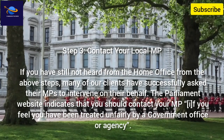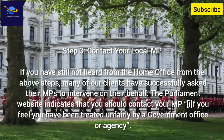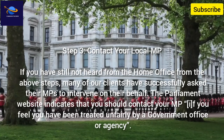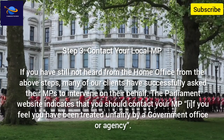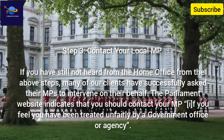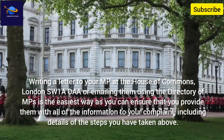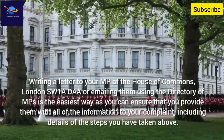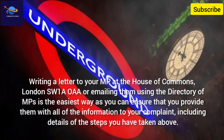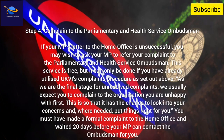Step 3: Contact your local MP. If you have still not heard from the Home Office after the above steps, many clients have successfully asked their MPs to intervene on their behalf. The Parliament website indicates that you should contact your MP if you feel you have been treated unfairly by a government office or agency. Writing a letter to your MP at the House of Commons, London SW1A 0AA, or emailing them using the directory of MPs is the easiest way, as you can ensure you provide them with all the information relating to your complaint, including details of the steps you have taken above.